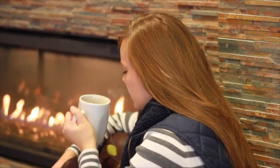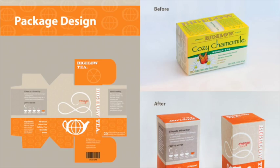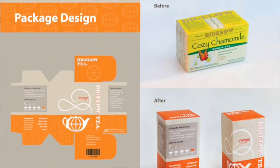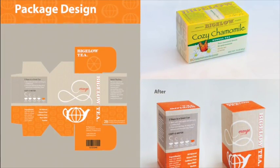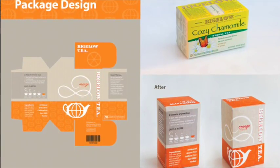Considering the mindset of my generation, I've created a package design for the orange spice Bigelow tea flavor. Every decision for the packaging design has been made with this new, younger target audience in mind.